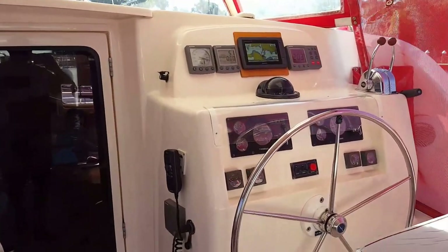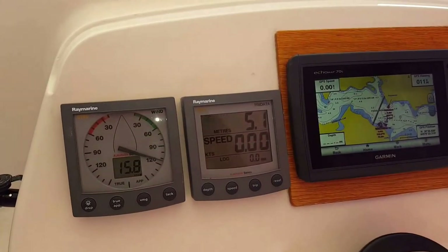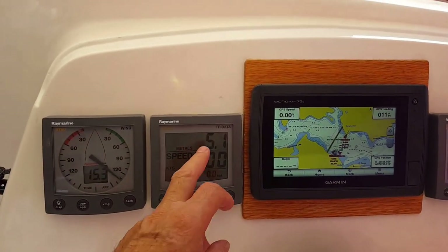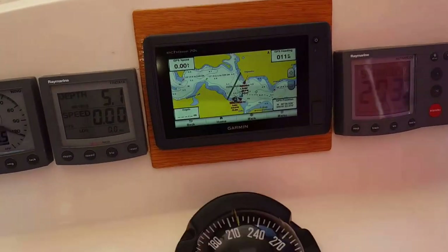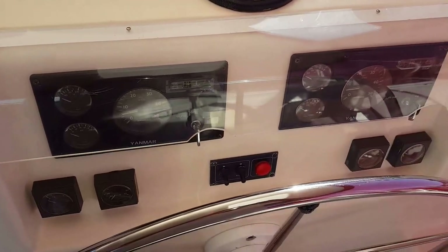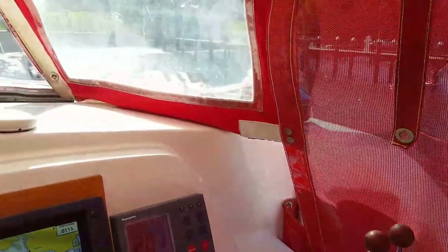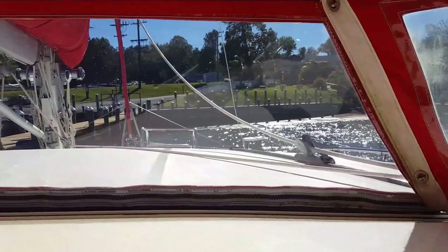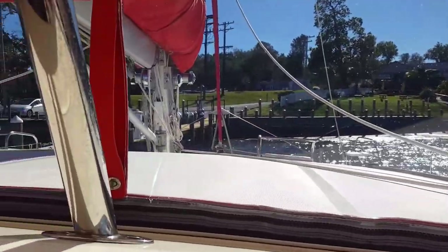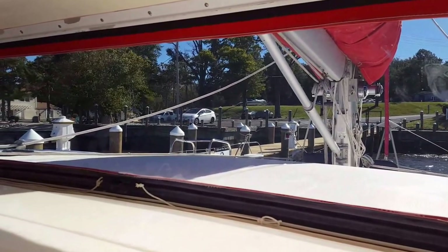Looking at the steering position, we've got wind instruments, depth, GPS with AIS, and your auto helm, compass, engine controls, and throttles. We normally sail with the shades up, but sometimes with the clears down, which gives you a nice feel out the front. But if it's raining, of course, you can stay dry from the helm position.